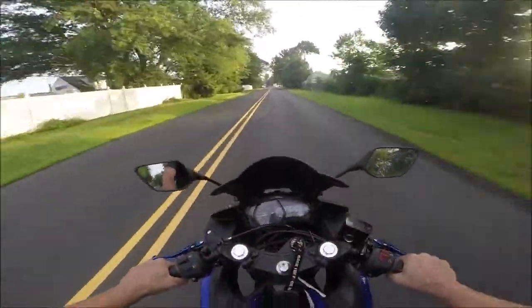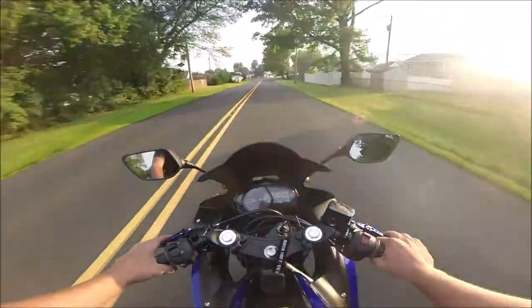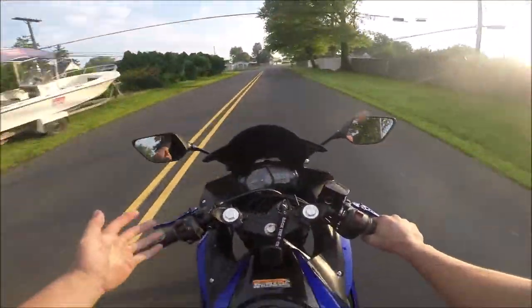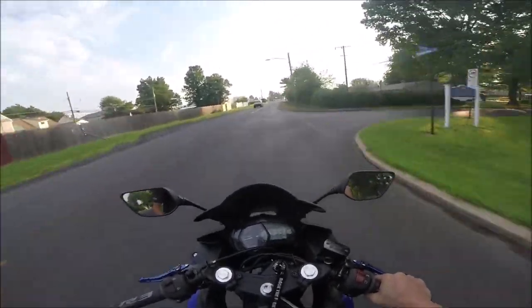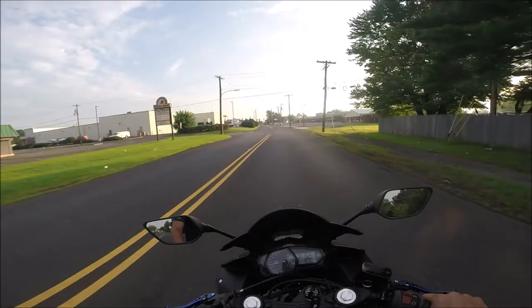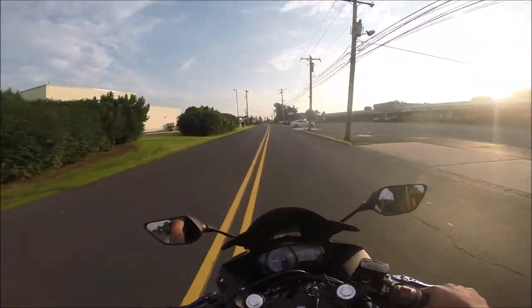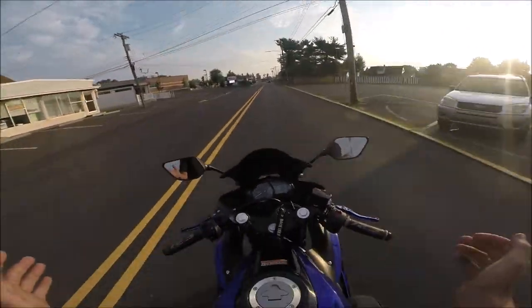Good morning YouTube. Welcome back to another video. You might be wondering why everything is so different now. I'm on a motorcycle right now. It's hot as hell, I don't even have a jacket on. It's like 6 o'clock in the morning going on 7 and it's already like 80 degrees. Welcome back guys, I'm back.